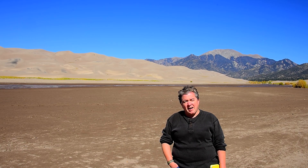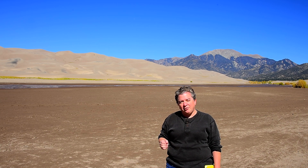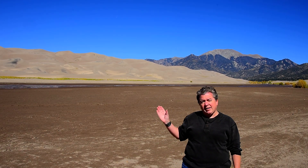Here we are in the San Luis Valley of Colorado at Great Sand Dunes National Park. This is the location of the tallest sand dunes in North America, which rise over 750 feet high. You might be wondering, how did all of this sand get here?